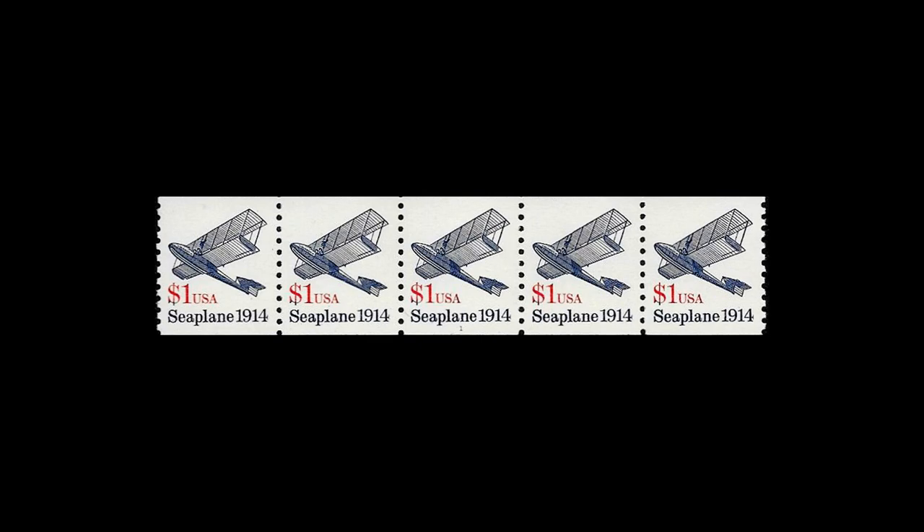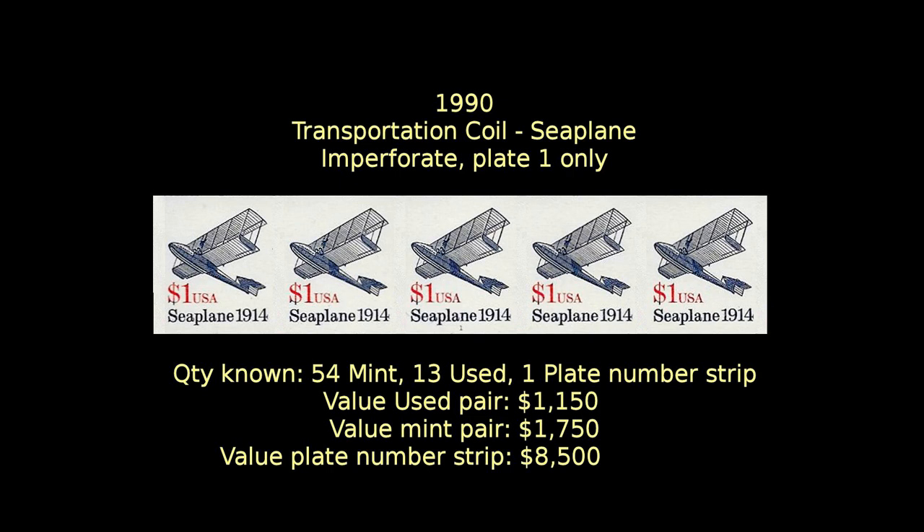At number 11, we have another transportation coil: the $1 seaplane. It has also been found imperforate, but from only one printing plate, number one. If you want the only known plate number strip, it'll cost you $8,500.